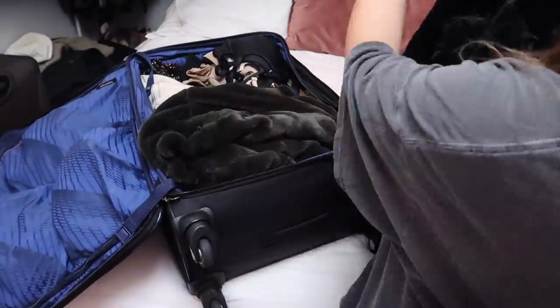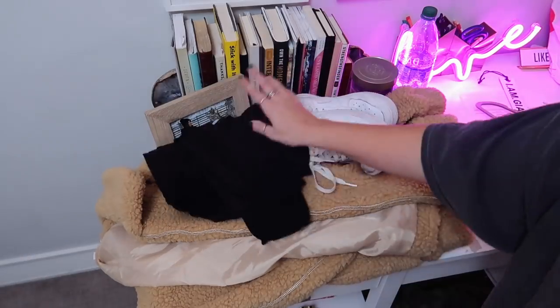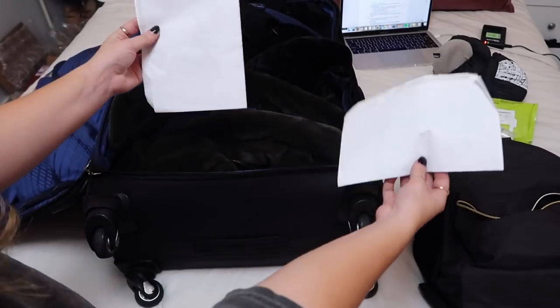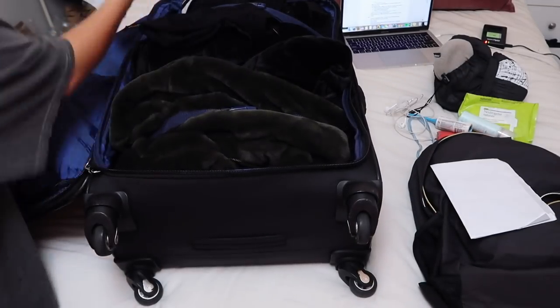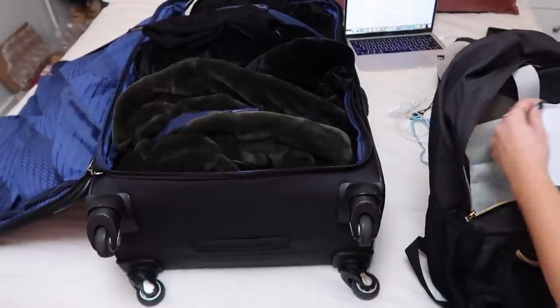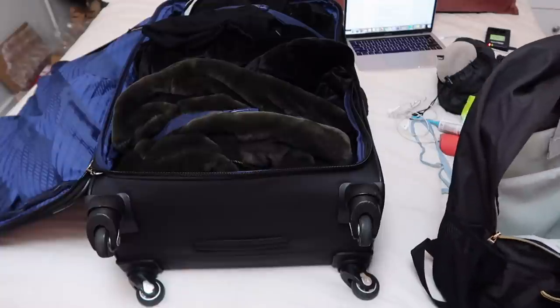I put my jackets right on top. The night before, I also set out my airport outfit. A life hack is to always wear your heaviest jacket. Something I will forever do every time I travel is pack a backup copy of my ID — because there was a time when I had my wallet stolen and had to get on a plane with no identification, no wallet, no money, no phone, nothing. So I will forever pack a backup ID.